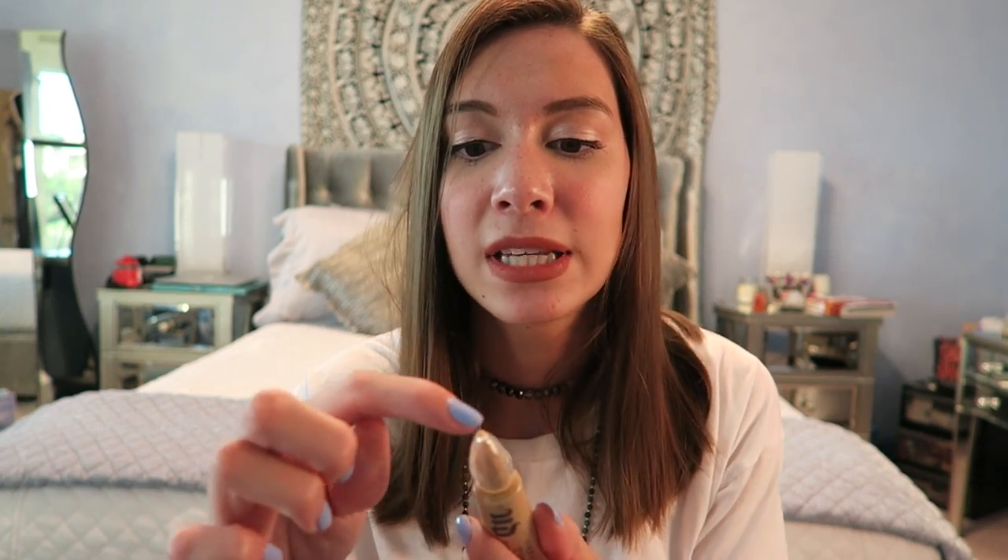It basically just makes it look like you don't have any veins or discoloration. The really cool thing about this is that it has a doe-foot applicator, so I like it more than having to squeeze it out onto your finger. The bottle is very unique — the top kind of looks like Bali to me.